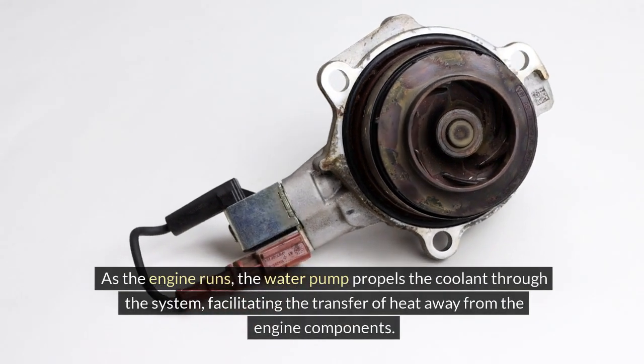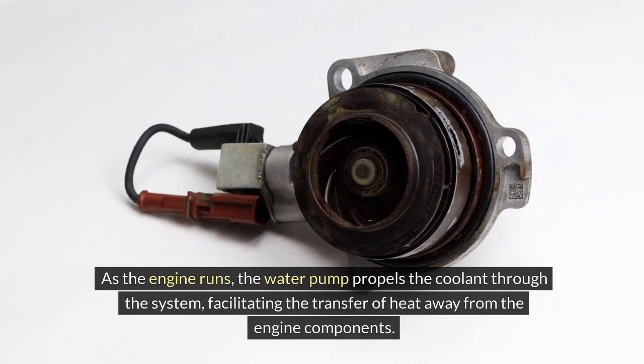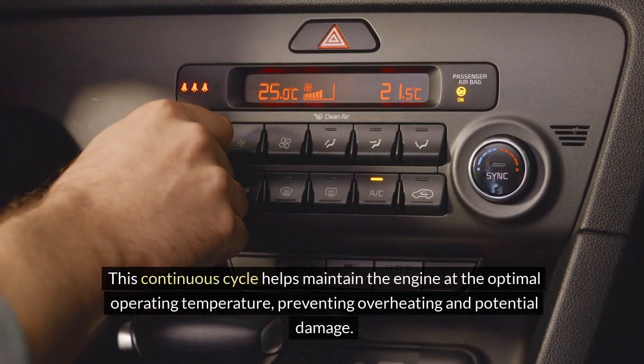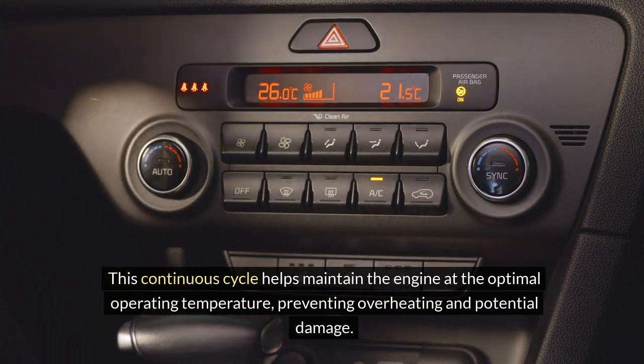As the engine runs, the water pump propels the coolant through the system, facilitating the transfer of heat away from the engine components. This continuous cycle helps maintain the engine at the optimal operating temperature, preventing overheating and potential damage.